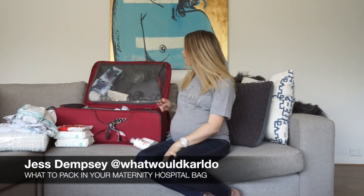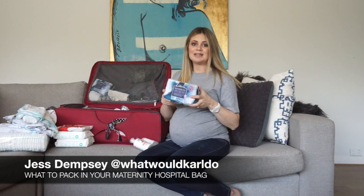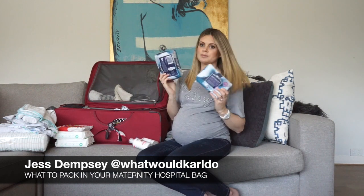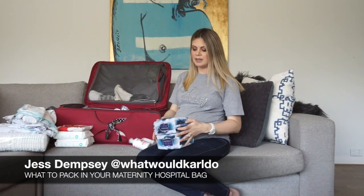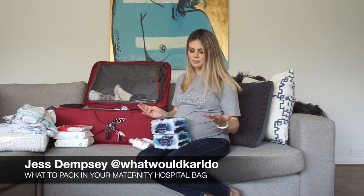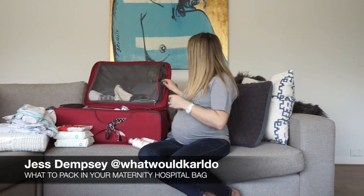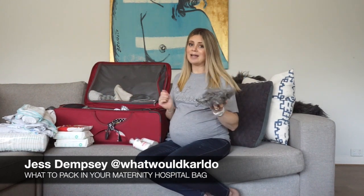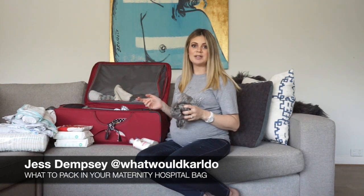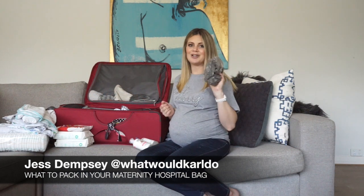Now for Mama — maternity pads, big ones. I'm taking two packs. There'll be a pharmacy at the hospital if you need more, but I suggest you take more rather than less. I also pack a couple of plastic bags for soiled clothes — mine or the baby's — so when we get home we know that whatever's in there goes straight in the wash.